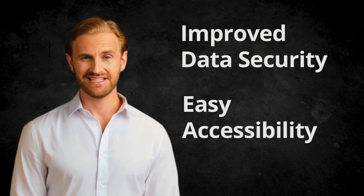Fourth, easy accessibility. With cloud-based data management, enterprises can access their data from anywhere at any time, using any device with an internet connection. This provides easy accessibility for employees who need to access data from different locations or devices. It also allows companies to have a more flexible workforce, as employees can work from home or on the go without losing access to data.